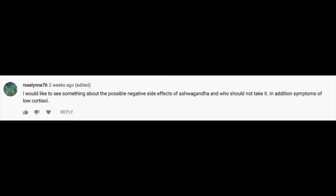Moving along to our second question — this one is interesting because they're asking about the potential negative effects of ashwagandha, an herb we highly recommend often on the YouTube channel because it is so well-rounded and corrects so many of the health imbalances people are suffering with today. It's truly an adaptogenic overachiever and one of the best herbs anybody could take. However, she brings up an interesting point. Her question reads: I would like to see something about the possible negative side effects of ashwagandha and who should not take it, in addition to symptoms of low cortisol. One thing that stands out to me is the concern about too-low cortisol — I think this is a huge misconception, almost a big conspiracy in the health and wellness world.